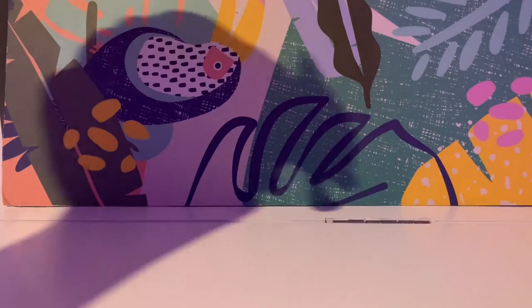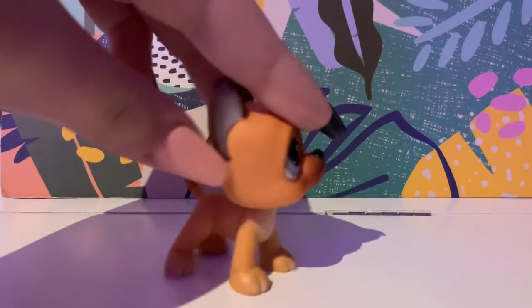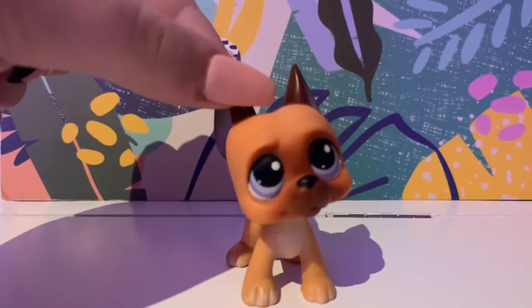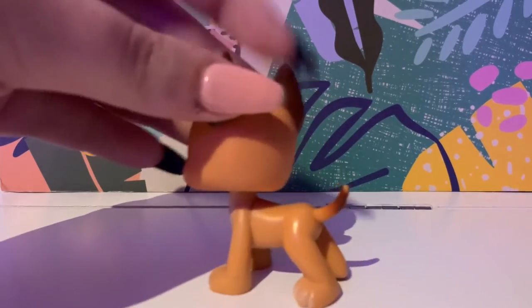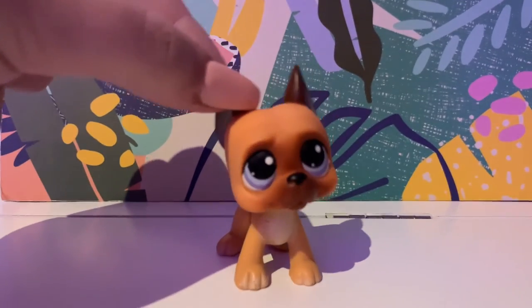Lastly, we have this guy here. He unfortunately does not have a name, but that's okay. He's just so cute and I love him so much. His purple eyes and his orange, kind of tanned brown fur is just so cute. I've always wanted this LPS, and I'm so grateful that I finally have him.